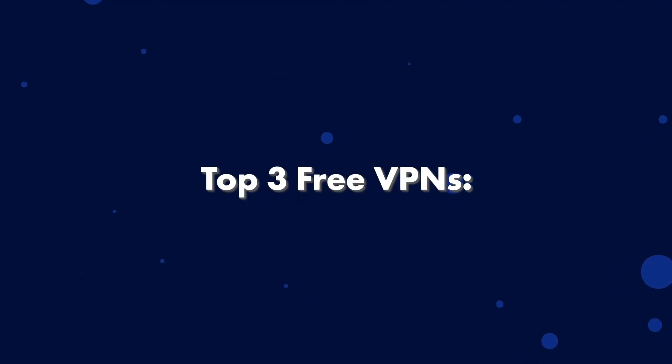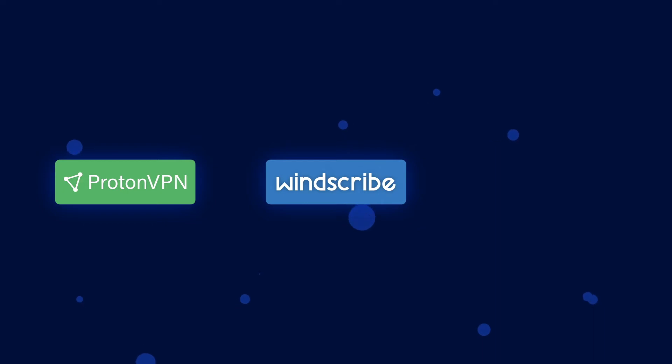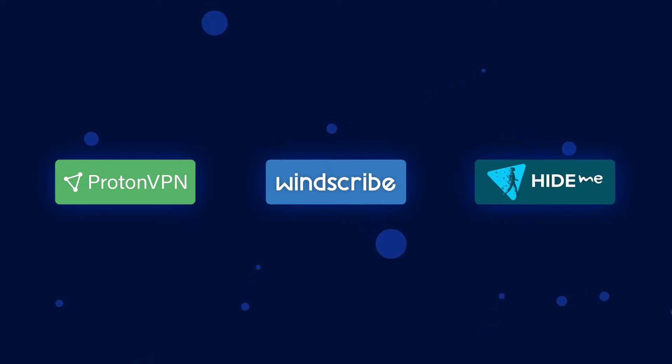So without further ado, this is my pick of the top three free VPNs: number one, ProtonVPN; number two, Windscribe; and number three, Hide.me. Going straight to our first category, let's see what free packages these VPNs have to offer.